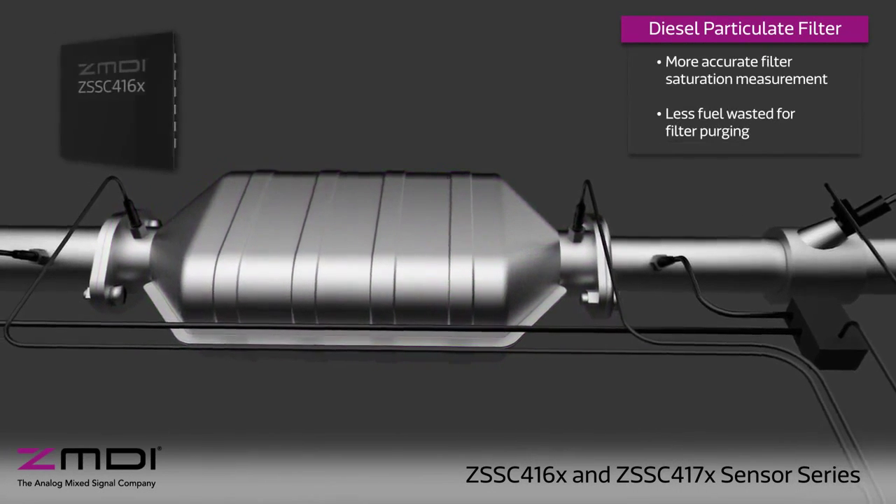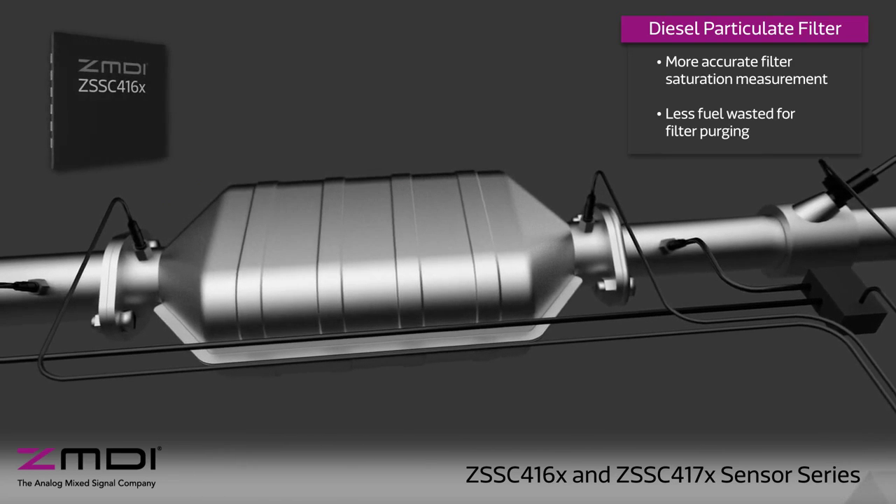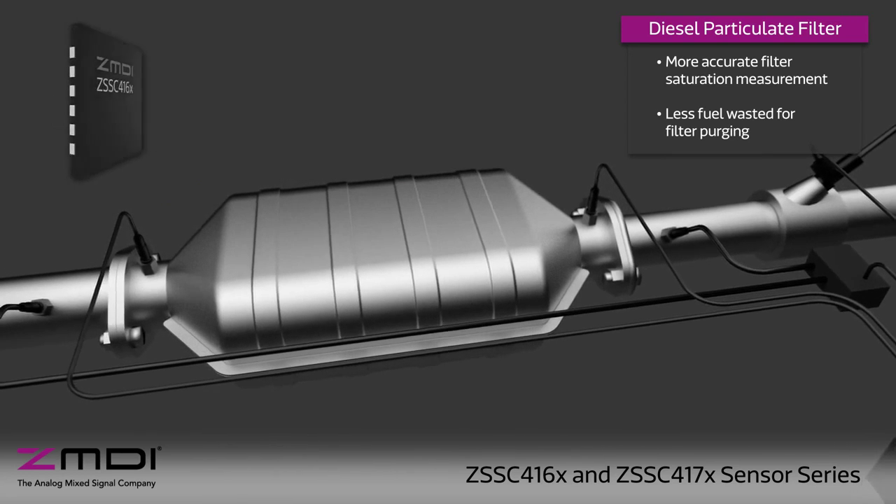At the diesel particulate filter, ZMDI products enable more accurate measurements of filter saturation, resulting in less fuel waste for filter purging.